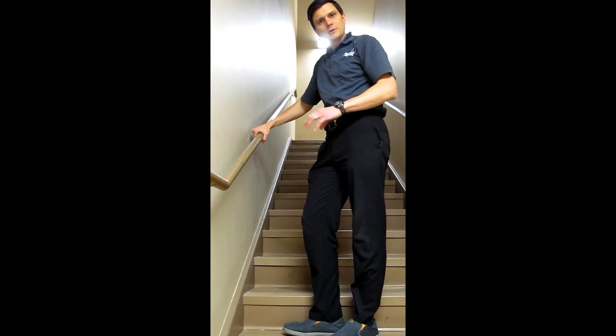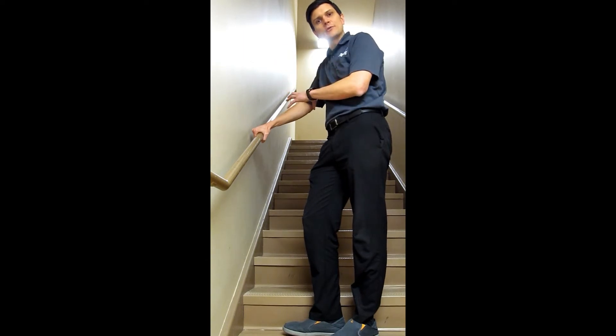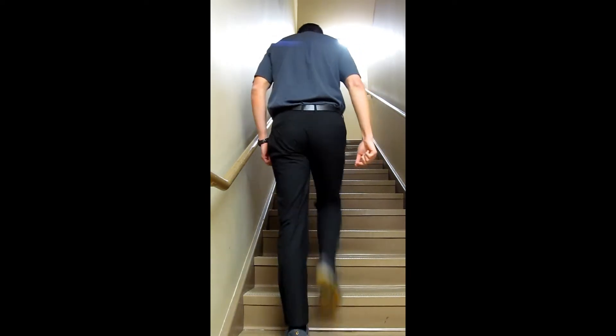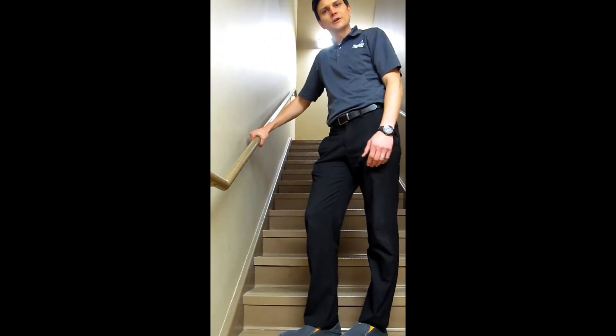This next one is a good exercise to work the muscles in the front of your hips. Standing on one step, you're going to alternate tapping your foot onto a step in front of you — either one step in front or ideally two steps in front. Do about 30 alternating taps.